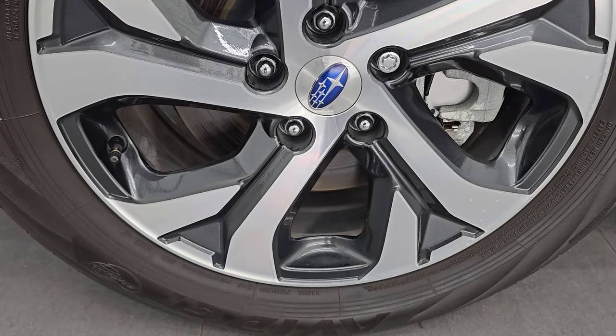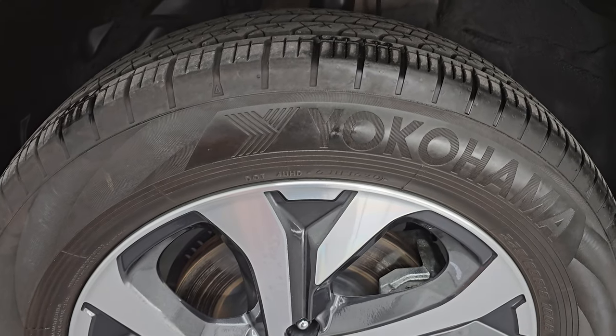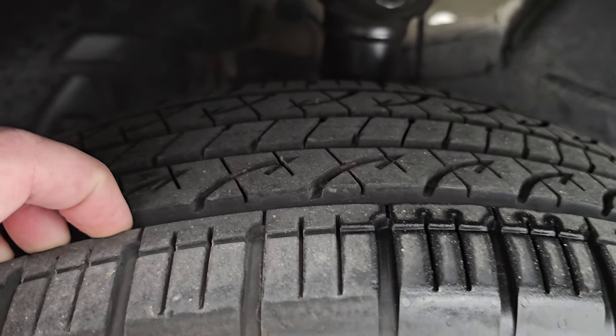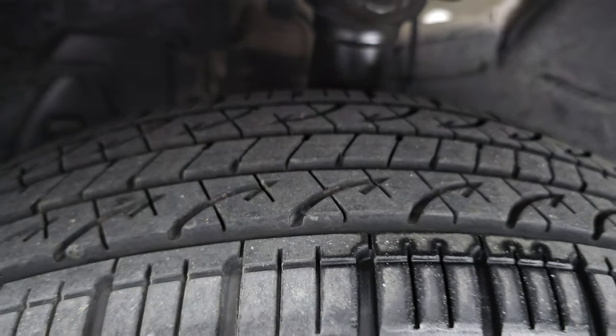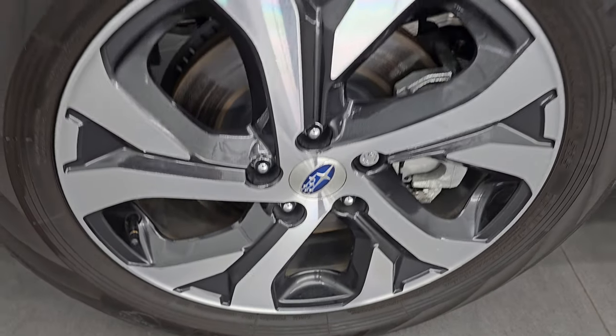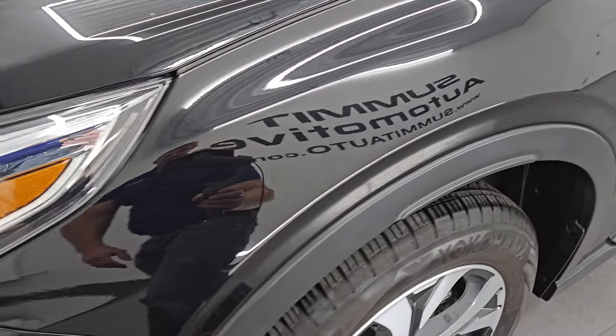Comes with the painted and polished aluminum 18-inch wheels and it has Yokohama Avid GT tires. These are 255/60 R18s. I would say they have right around 50 to 60% of the tread left on them, so really good tread left on those tires, and I didn't see any scuffs or scrapes on that wheel. Front fender is in excellent condition — I didn't see any dents or dings on there.